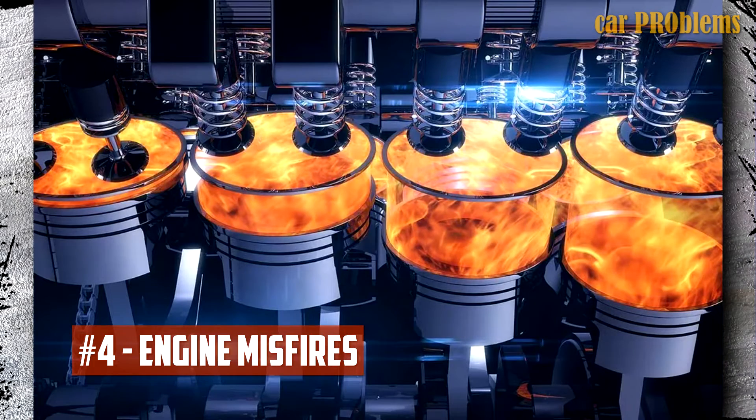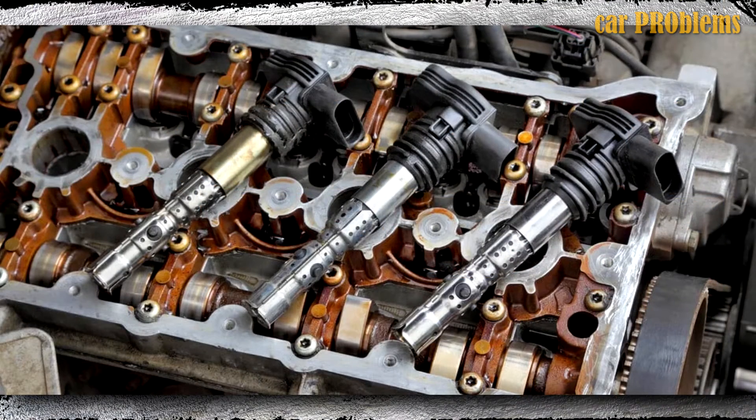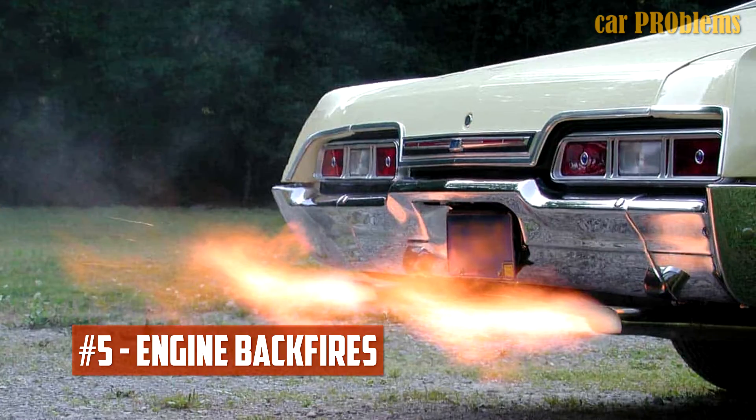Engine misfires. There is always a flashing check engine light when this occurs. This indicates that the fuel is only partially burning and may result in the following: knocking from the engine and other severe mechanical issues, issues with performance and loss of power, and sporadic strange engine noises.